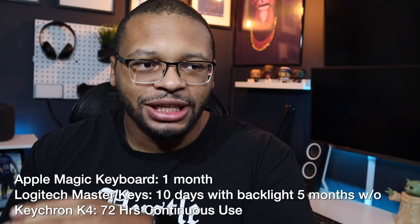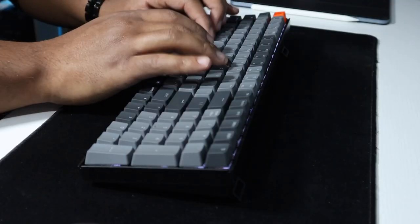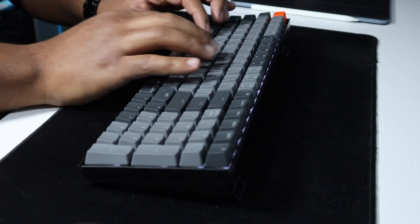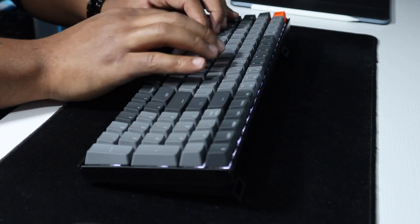The Logitech definitely gets the best battery life, but the Keychron is close. The reasons I wanted to try the Keychron were: one, the sound — I just really like the sound of a mechanical keyboard; two, the feel — typing on it just feels different than a regular keyboard; and three, it just looks cool. I like the contrast of the old-school look with all the newer technology. It's also adjustable, so you can change how high or low the keyboard sits — it's the only one of the three that can do that.